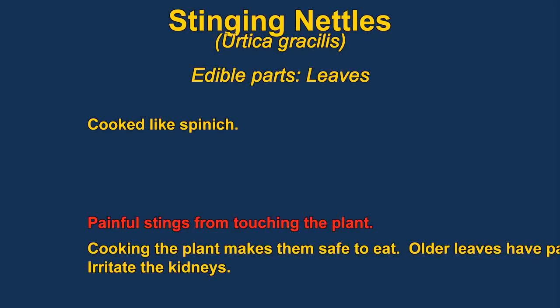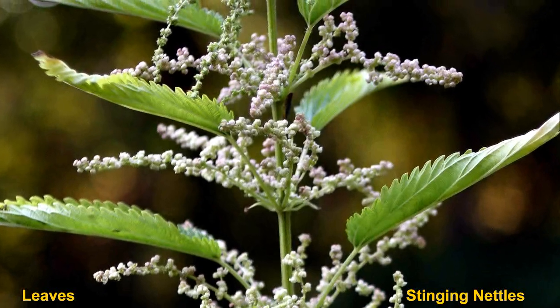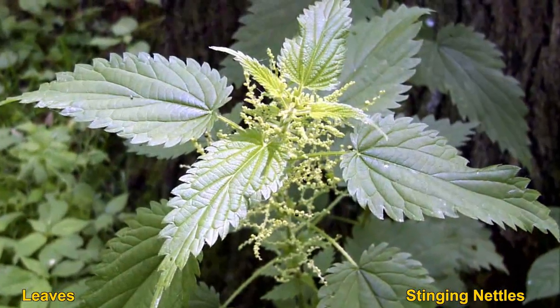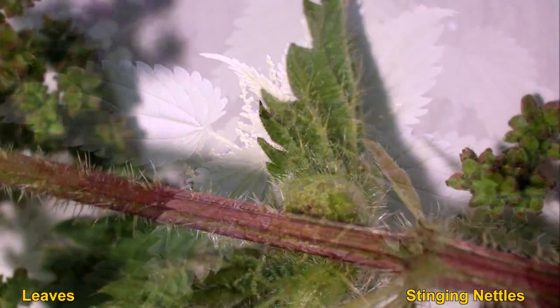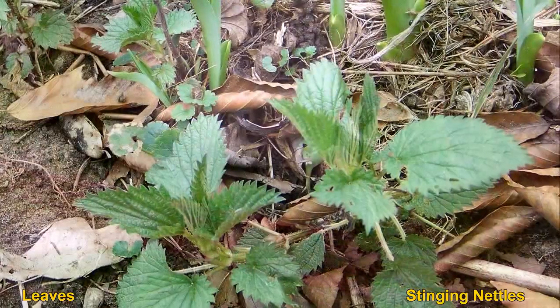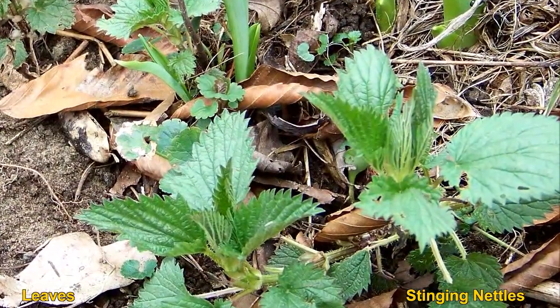Stinging nettle are said to taste quite a lot like spinach and are usually cooked that way. You need to be careful — the plants will sting you — but that stinging effect is neutralized by cooking. Older leaves develop gritty particles that act as an irritant to the kidneys. Nettle is very nutritious and you can also make twine out of the stem.